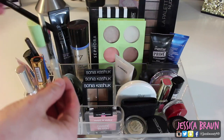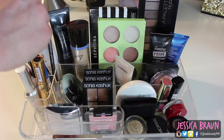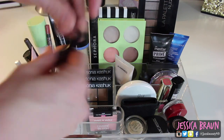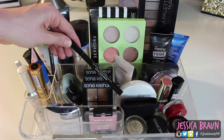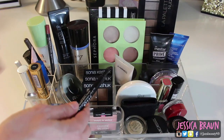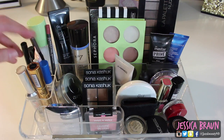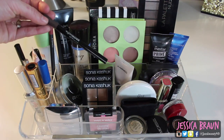Here I have two eyeliners. The Urban Decay 24/7 Glide-On Pencil in Zero — I've been using it for months and it'll never die, it's really good. And then my favorite, the Stila Stay All Day Waterproof Liquid Eyeliner, which I've used forever. It does not budge, it has a really thin tip, it's so easy to do a winged liner. I literally travel with it and use it every day.